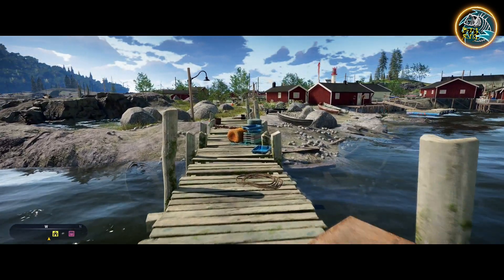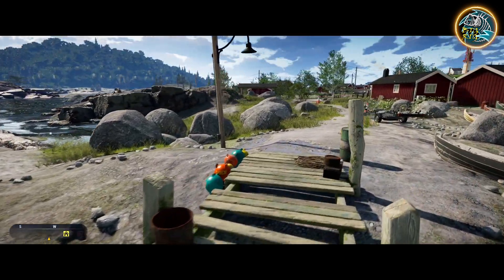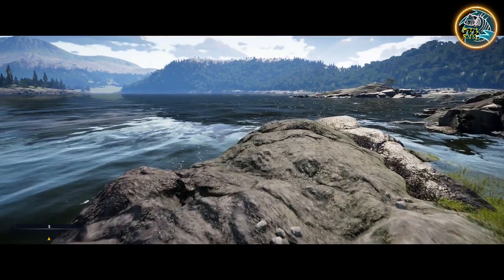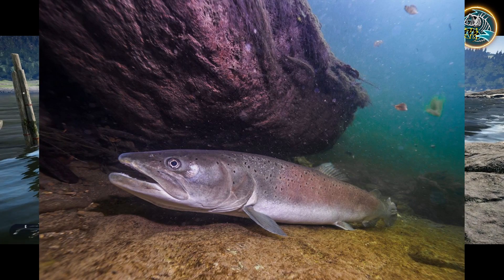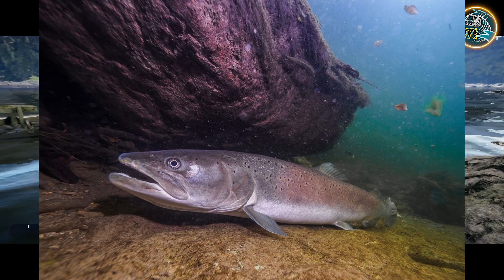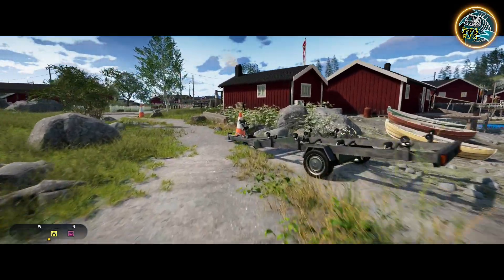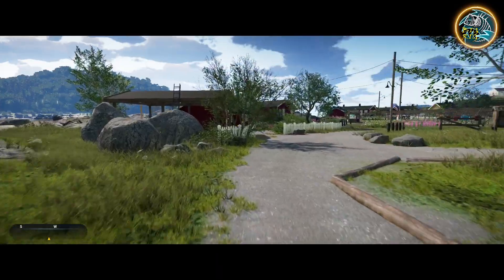The last species I want to talk about is a salmon species we don't have yet, and it's actually technically endangered right now. I believe it's called either a Huchen or a Huchian salmon — pardon my pronunciation. I'll show an image of it — it would be another really cool species to have in the game.